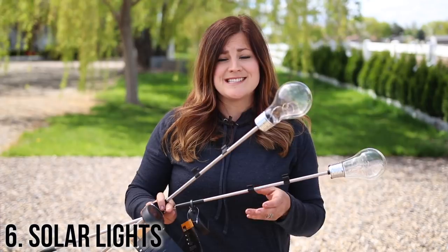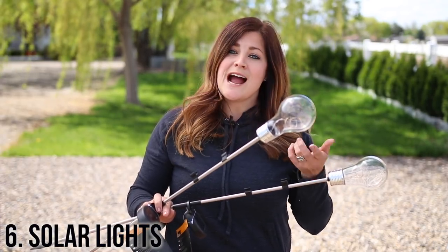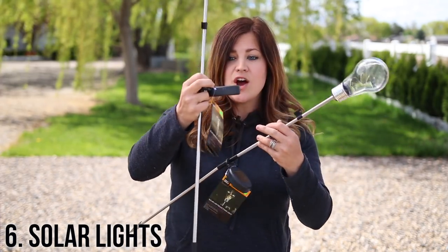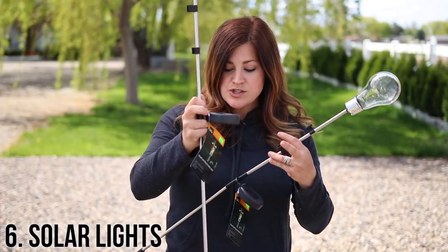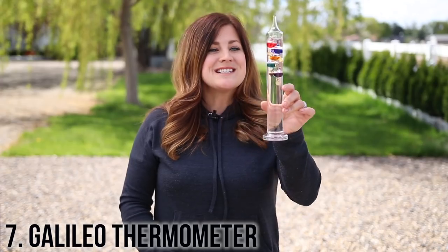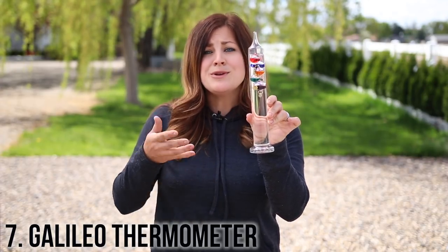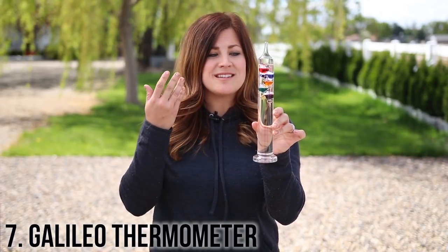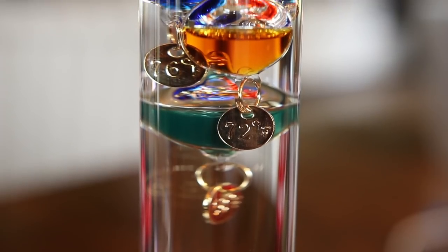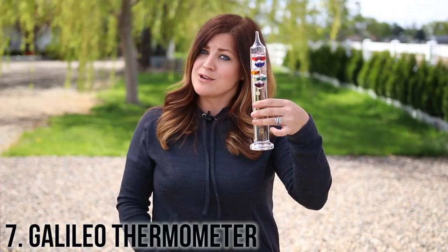Number six are solar lights. There are tons of different styles of solar lights out there, but these were the first ones that actually turned my head. These are like Edison bulbs — I think they're really neat. They've got a really nice long stake on them and a little solar panel, so you can stick them down in your landscape somewhere and they'll light up really pretty at night. Number six is this Galileo glass thermometer. I think these are really unusual and something you don't see very often — it's something you might think is neat but you wouldn't think to buy for yourself. The temperature is indicated by the lowest floating glass ball inside. Something really fun to put on a bookshelf or a windowsill.